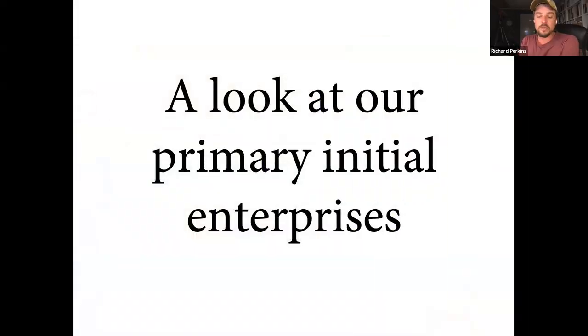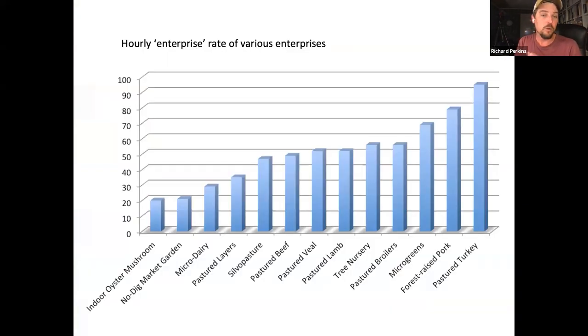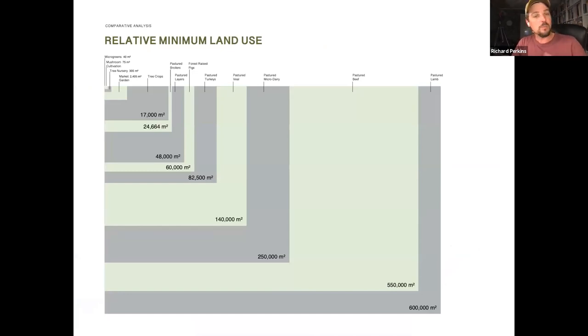I want to show you around our primary initial enterprises and why we planned them. I put a lot of work in my book into a comparative analysis of all the different enterprises you might find in a small farm — looking at investments needed, time needed to run these enterprises, what sort of hourly rate they pay you, and the land use required. Most young people coming into farming don't have a lot of money, land, or a background in farming.